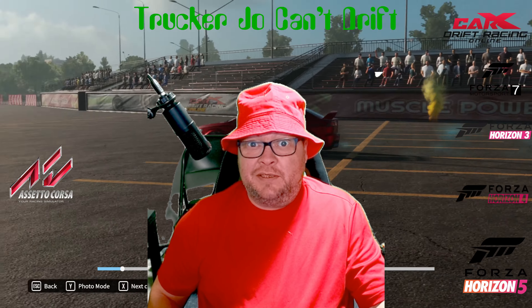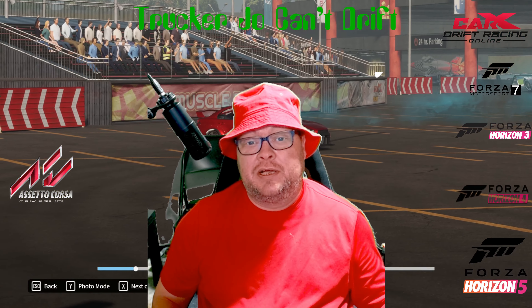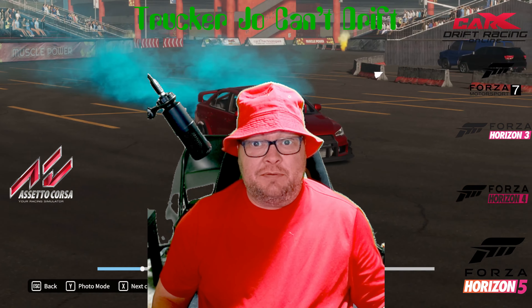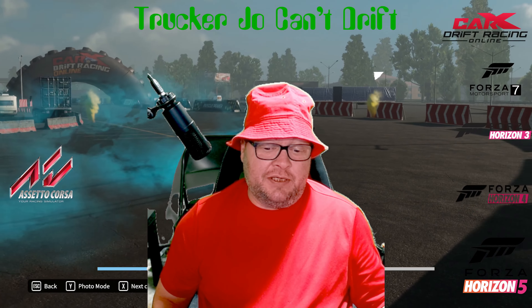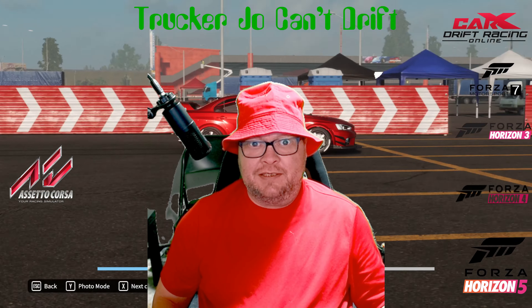Good morning and welcome back to the Undrift. This is Trucker Joe and we're here to drift. Definitely going to be getting into some Assetto Corsa today. Beyond that, we'll see what happens. But thanks for joining me again. Let's get into some smoke.